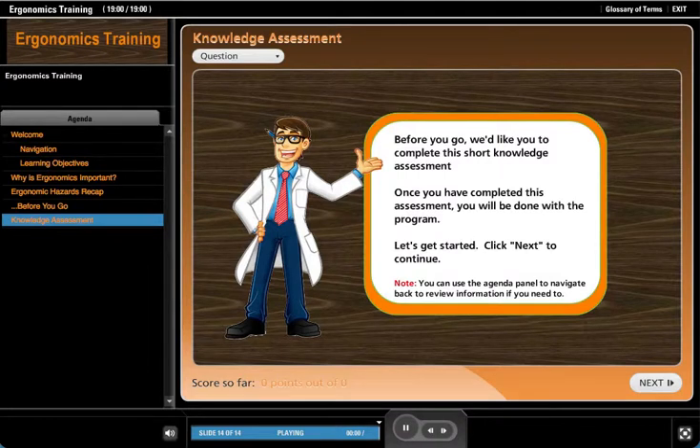Before you go, we'd like you to complete this short knowledge assessment. Once you've completed this assessment, you'll be done with the program.